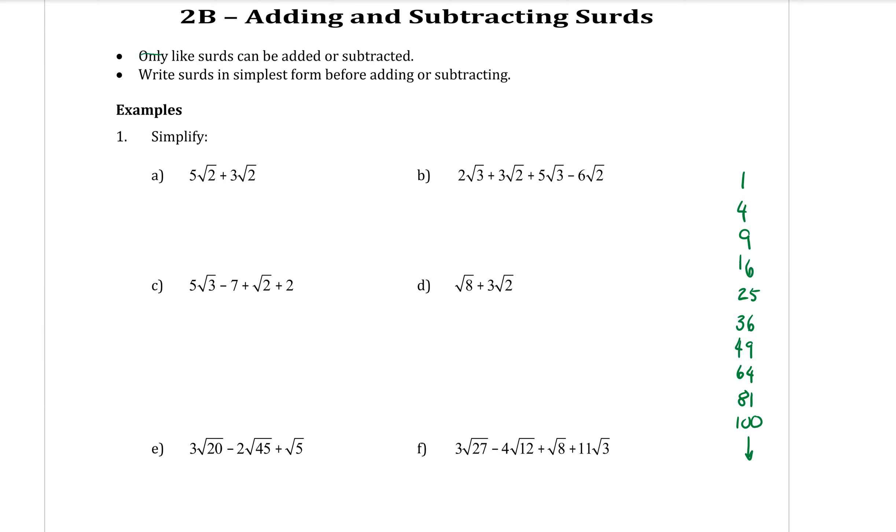It says up here: only like surds can be added and subtracted. That sounds a lot like algebra — only like terms. So you only add x's with x's. And for surds, it's the same: only like surds can be added and subtracted together.